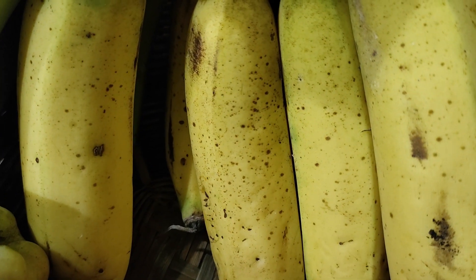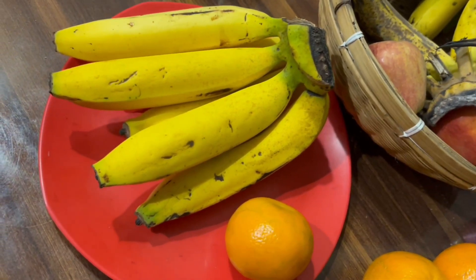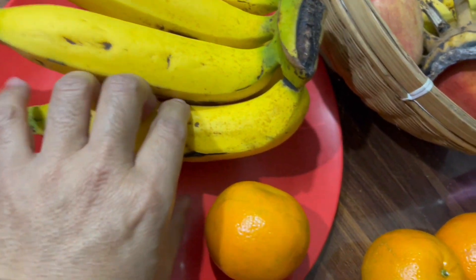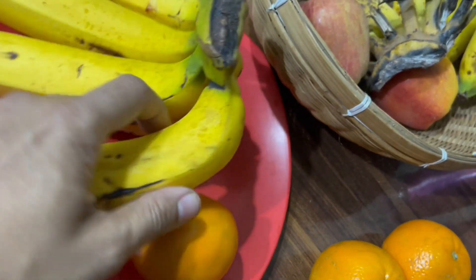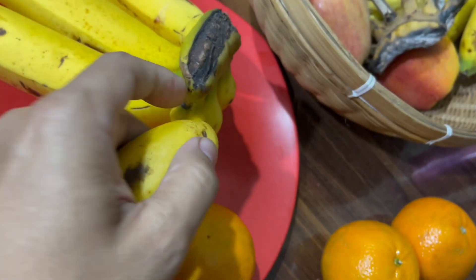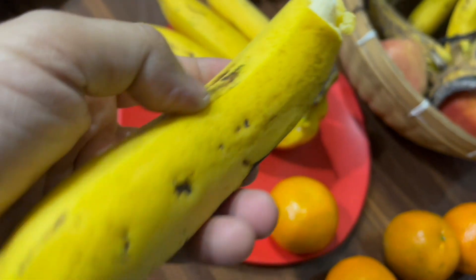If you don't know whether the banana you purchased from the market is organic or ripened using chemicals, then on reaching home just wash the banana in clean water for a few minutes — this can wash away any chemicals on the banana skin. After washing the banana with the peel on, it cannot be said to be 100% safe, but it is somewhat safer.